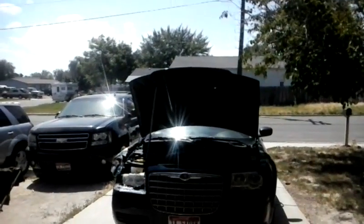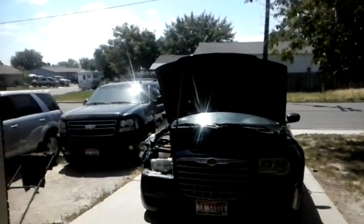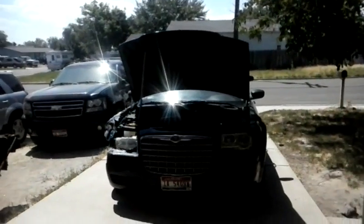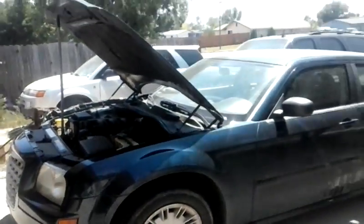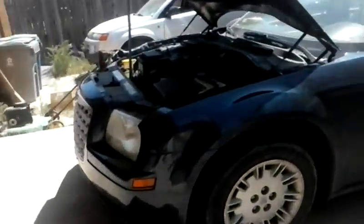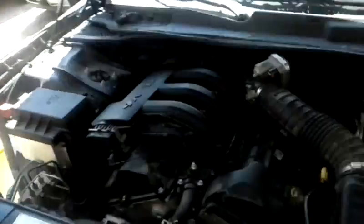Hey everybody, it is Matthew, your friendly neighborhood technician, making another video for you out of Boise, Idaho. We're working on a 2005-2006 Chrysler 300. What's most important about this Chrysler is that it has their 2.7 liter engine.